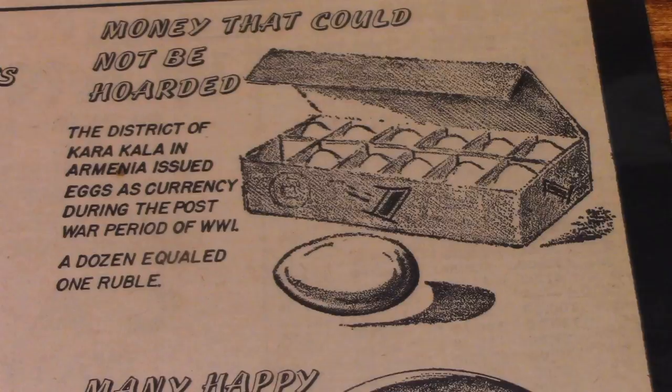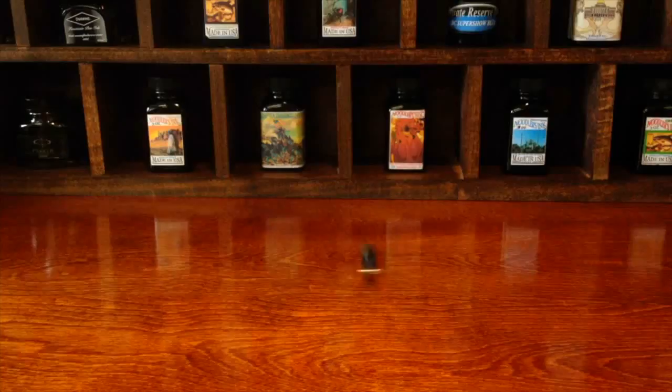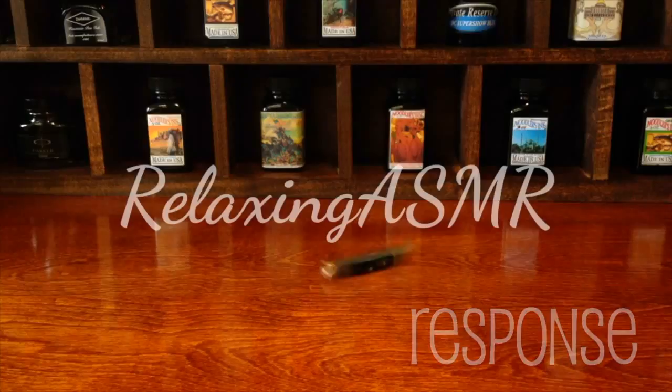I wonder how often my uncle looked at these clippings. Hey, everybody. This is three-ring binder number two of the Odd and Curious.